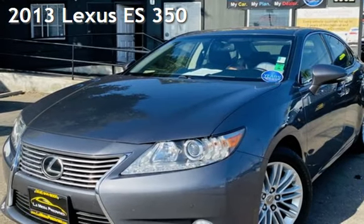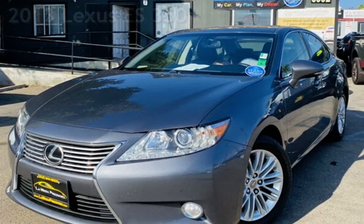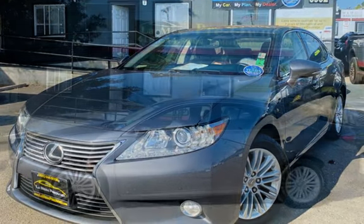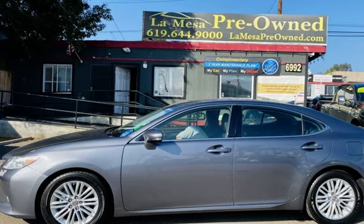Presenting a pre-owned 2013 Lexus ES350. This four-door sedan has a six-cylinder, 3.5-liter V6 engine, with front-wheel drive and an automatic transmission.